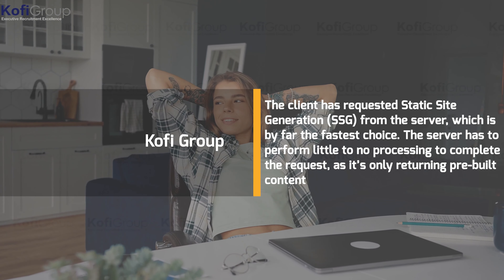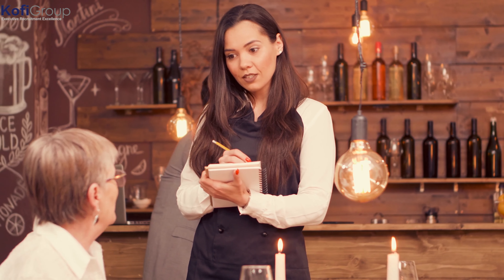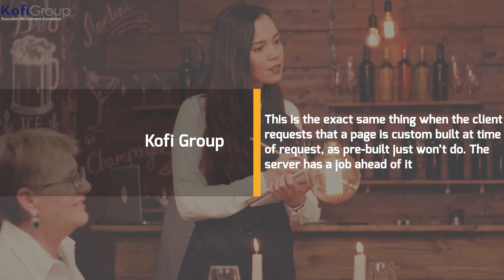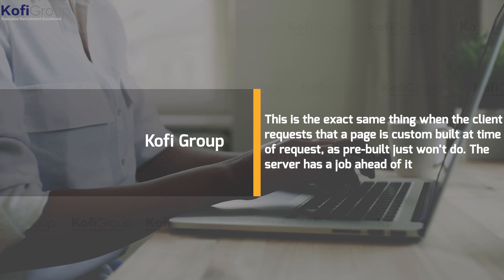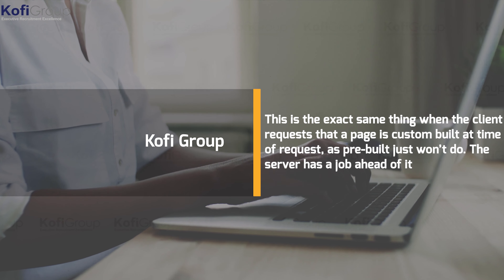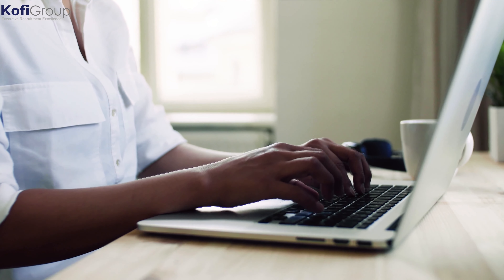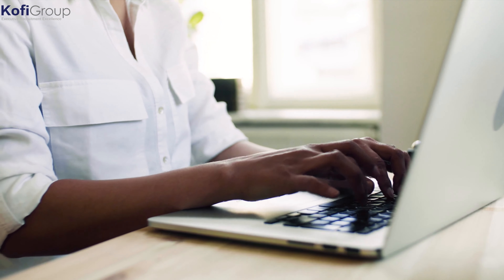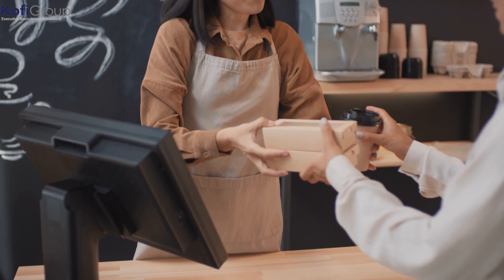But what happens when the customer wants a triple shot coconut milk iced coffee with an extra three pumps of caramel sauce, double whipped cream, chocolate drizzle on top, and three kinds of nuts and sprinkles? Well, the barista has to roll up their sleeves and get to work. This is exactly what happens when the client requests a page custom-built at time of request — pre-built just won't do. The server has a job ahead of it with server-side rendering, or SSR, having to fetch data and expend processing resources before sending it to the client.